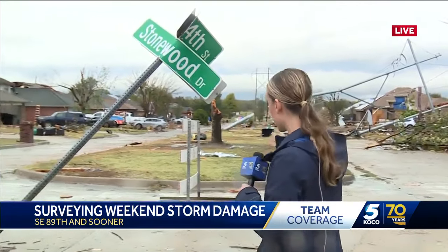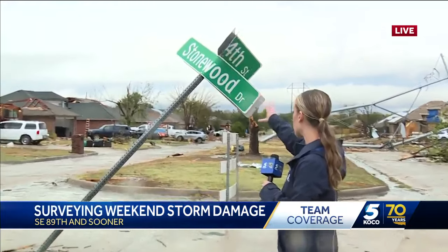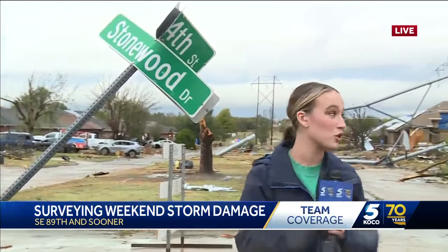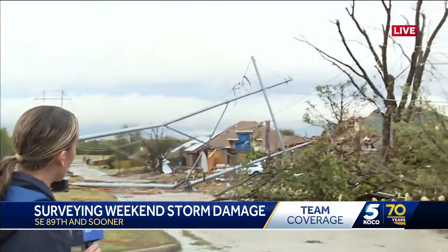The sign here in this neighborhood is a good example to start. This is the sign for Southeast 84th and Stonewood leading into this neighborhood. You can see a power line down all the way across the street. This house right here has its roof ripped off and a tree completely uprooted.